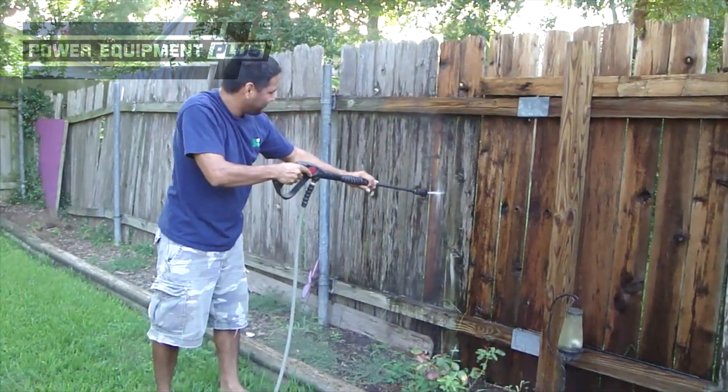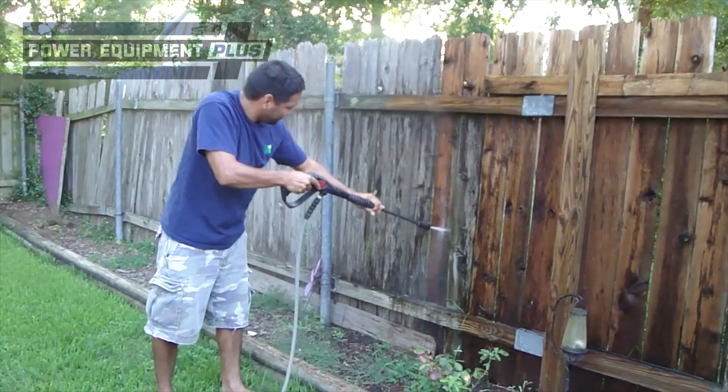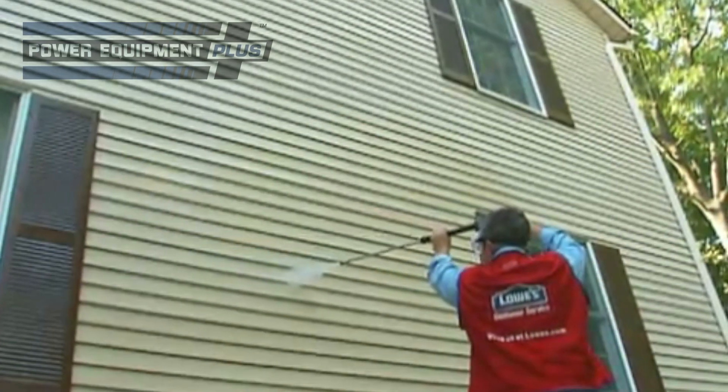These pressure washers are safe to use on cars, boats, gutters, bricks, fences, and vinyl siding.